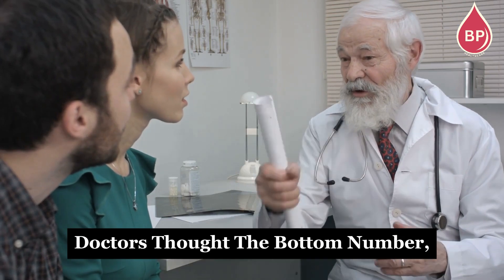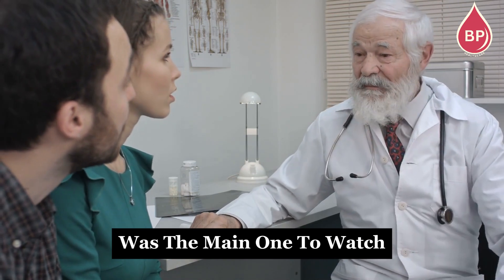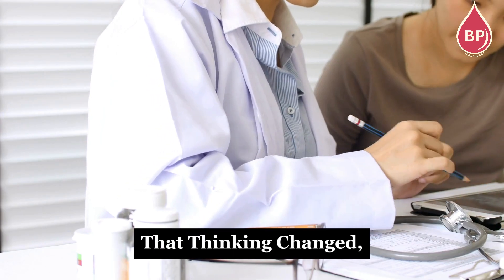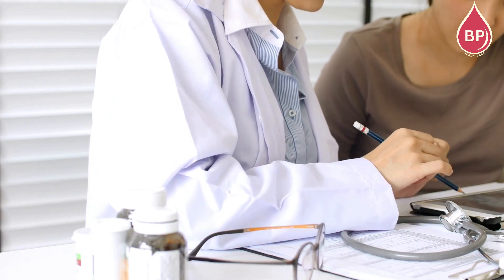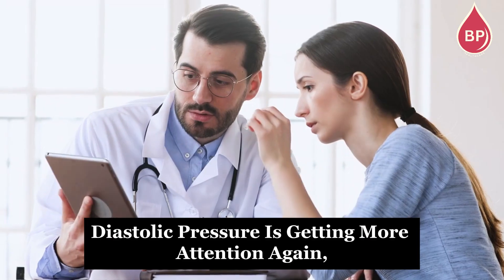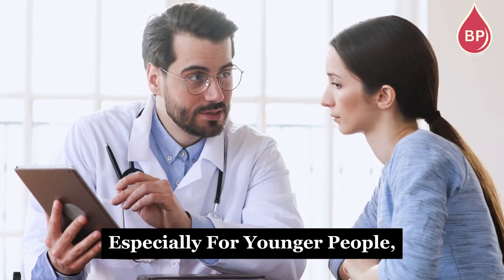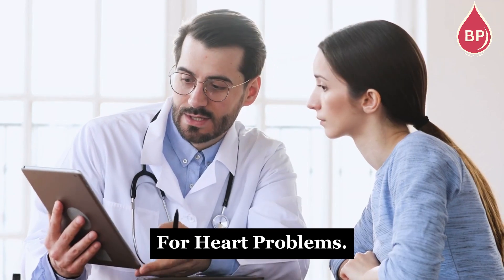Some years ago, doctors thought the bottom number — your diastolic pressure — was the main one to watch when it came to stroke and heart attack risk. But over time, that thinking changed, and the spotlight shifted to the top number, systolic pressure, as the bigger danger. Now diastolic pressure is getting more attention again, especially for younger people, where it might actually be a stronger warning sign for heart problems.